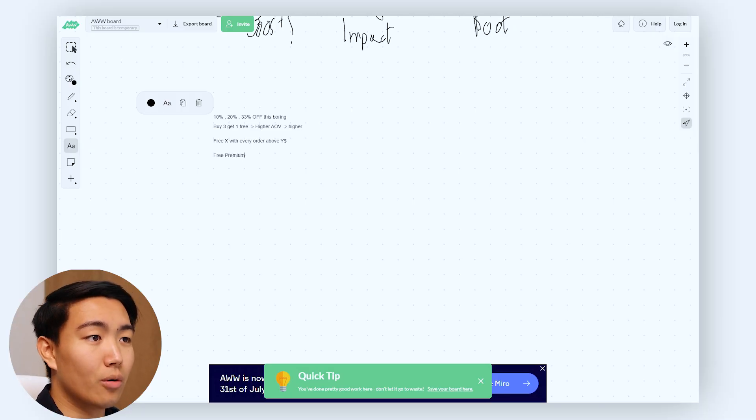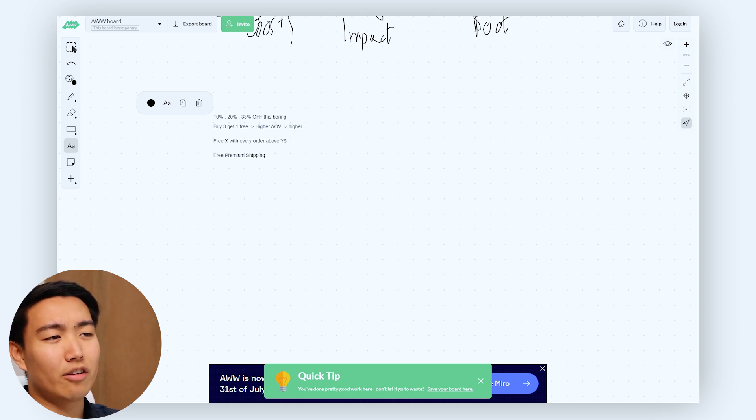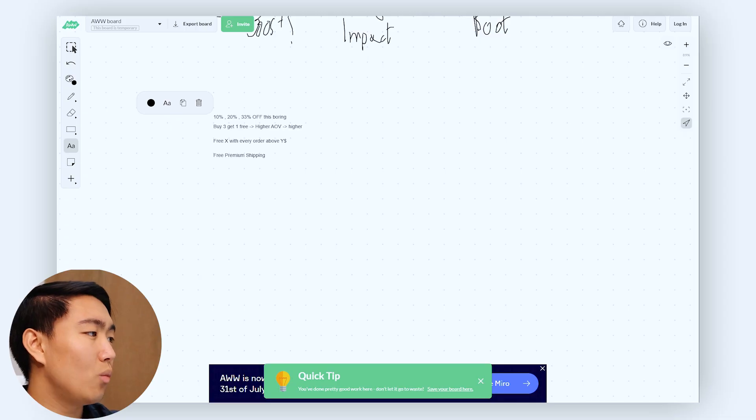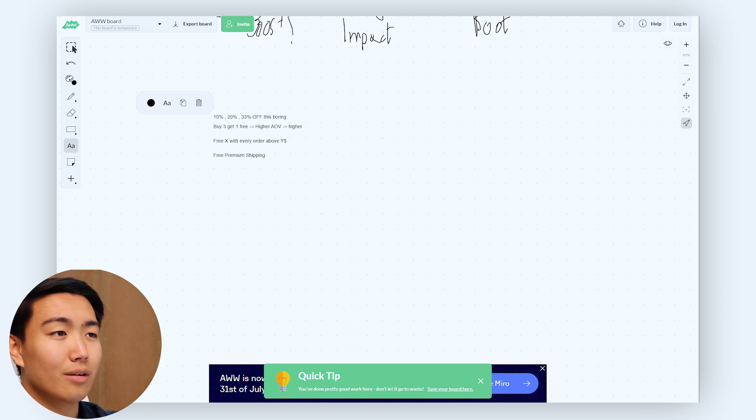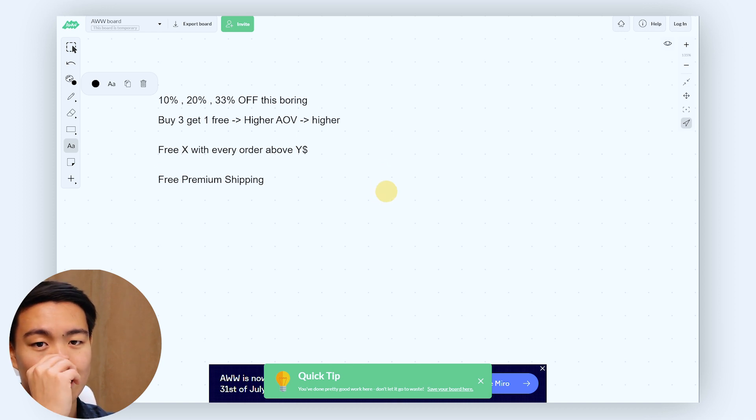Another offer is free premium shipping — especially if shipping costs are a known barrier to purchase, which you can identify through tools like Hotjar or survey software. Generally with these offers you want to use heavy hitters. If you're doing a four-day double down strategy, don't just do 10% off — it's not appealing enough and risks putting your entire list off your brand. Use heavy hitter offers, unless you're a brand that runs offers only once a year, in which case even 10% could be powerful.